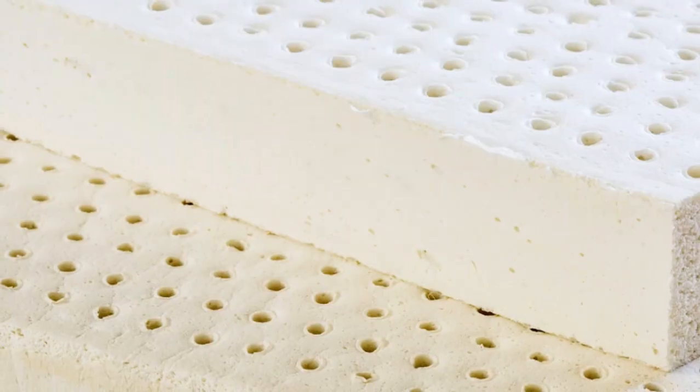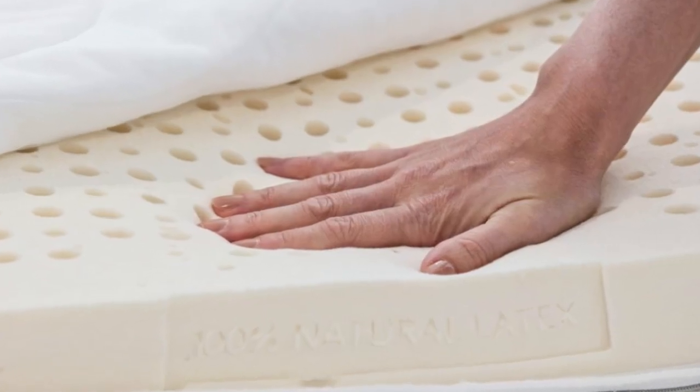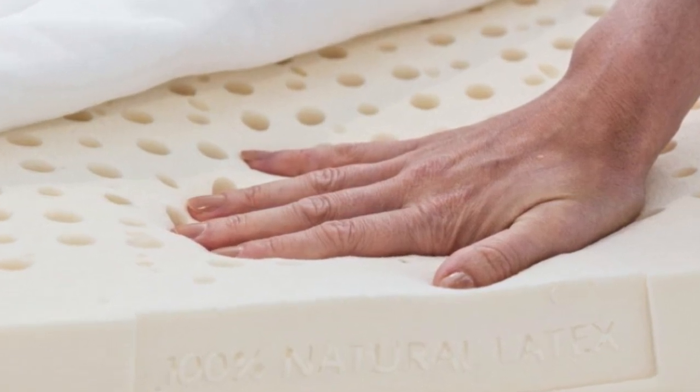Take note that the two-inch and three-inch versions don't come with a cover, so you'll have to pay extra for Turmeric's zippered mattress top or cover if you want one.